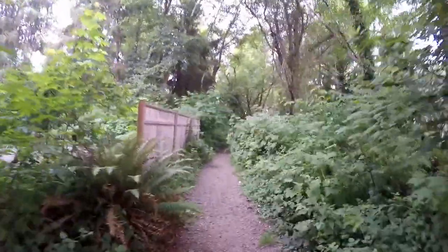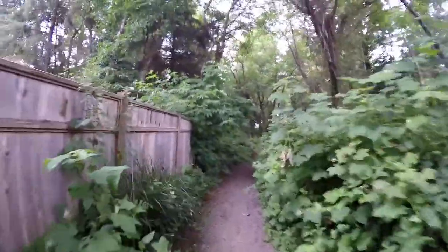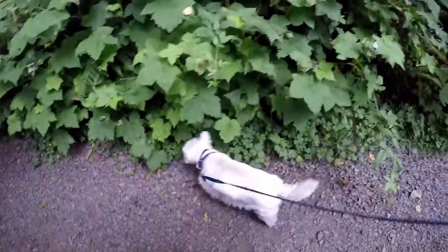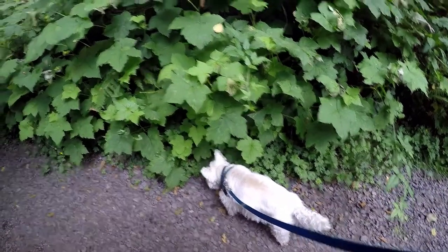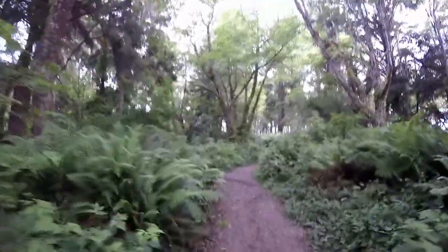I'm just using my GoPro, and I have my clamp gooseneck that I've got it attached to. So hopefully it's not too jittery. I don't have my microphone set up. I'm just using the GoPro mic, and I got it so close to my face anyway, so it should be fine.